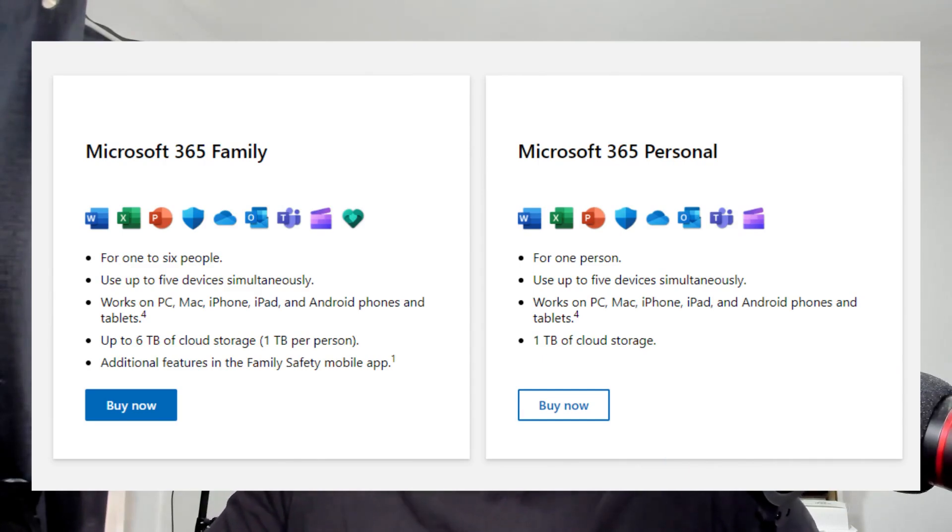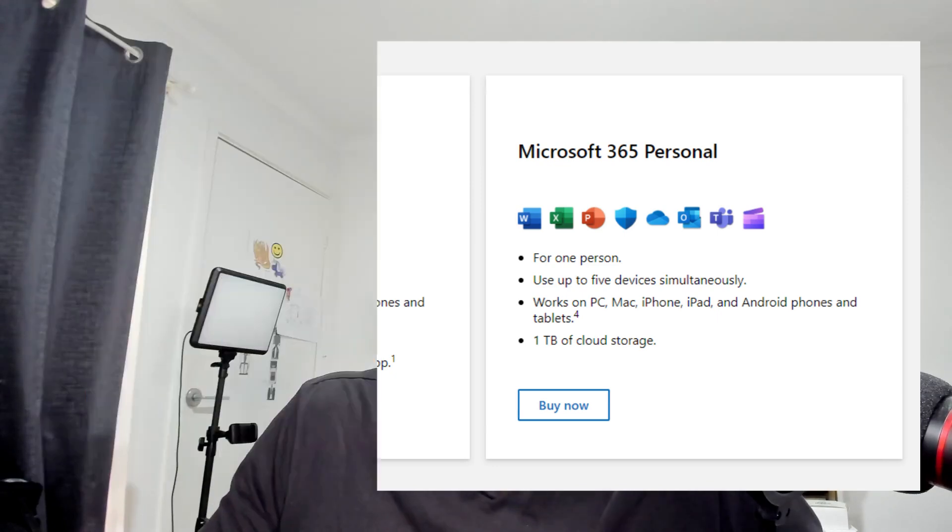Office 365 existed for some time before Microsoft introduced Microsoft 365 in 2017. Since then, many terms were rebranded. For example, Office 365 Home and Personal plans were rebranded to Microsoft 365 in 2020. Office 365 still exists in some business and education plans, continuing the legacy brand, but it was rebranded into Microsoft 365 in a number of offerings.